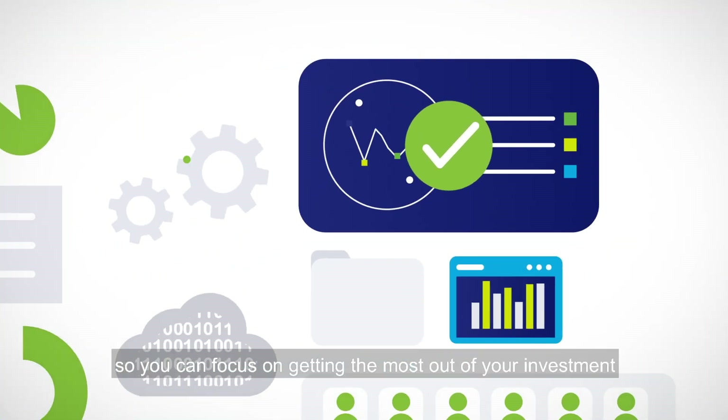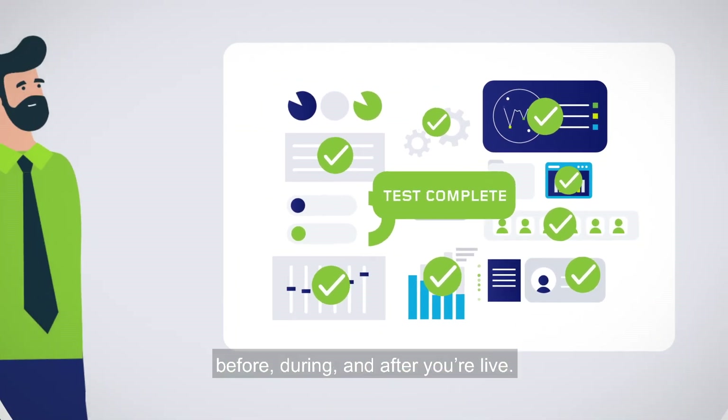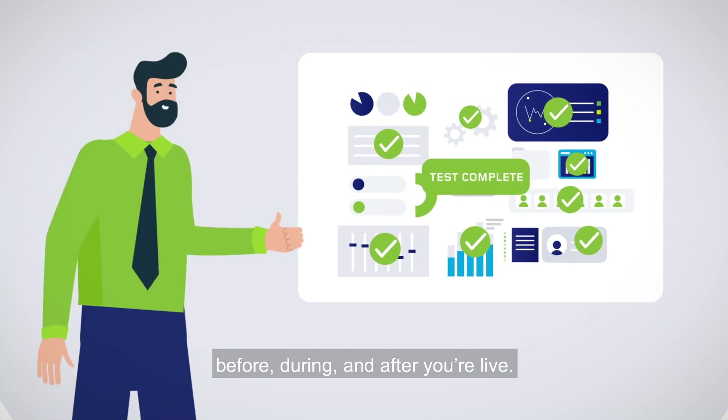So you can focus on getting the most out of your investment before, during, and after your go-live.